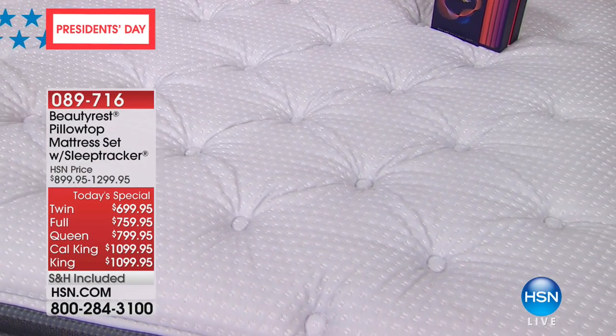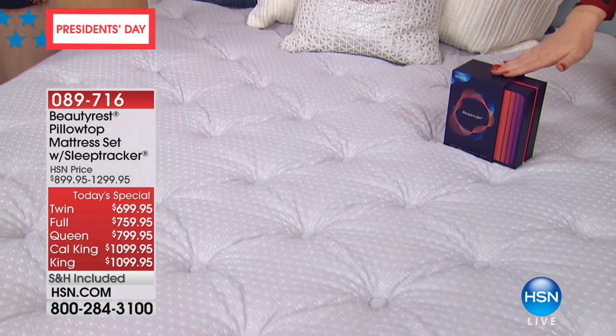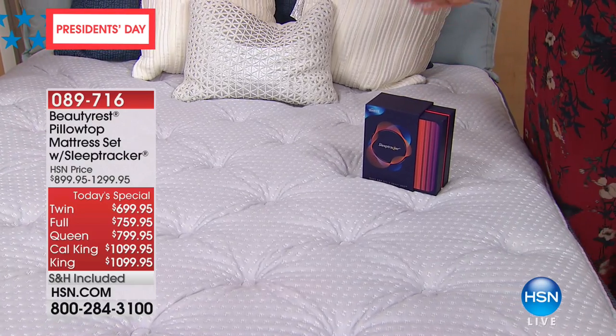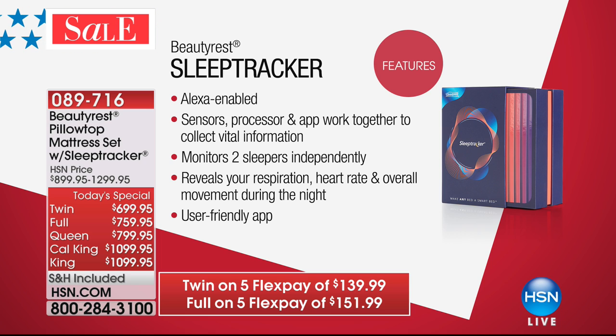Let's talk about the sleep tracker, because when I was shopping for mattresses I didn't see anything like it — it wasn't even offered. We are the only ones actually offering it with the purchase of a mattress and not making you pay more for it. You will not get it anywhere else with a silver Beautyrest. This sleep tracker is so easy to use.